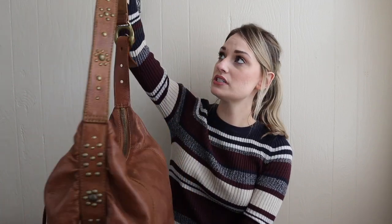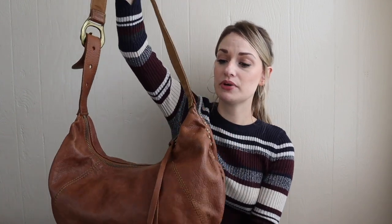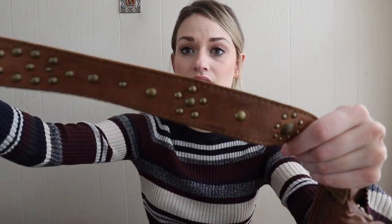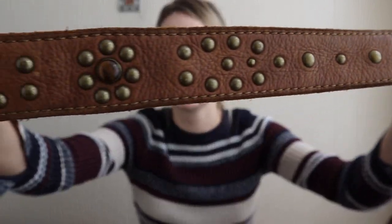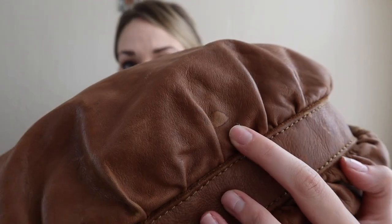Next we have this hobo style bag from Lucky Brand. Really cute, very boho. It has the leather little tassel pull and then some studding on the strap. Really good quality — Lucky Brand is definitely a reputable brand. This does have just a couple minor flaws, like maybe watermarks. But for a couple dollars, I couldn't leave that. It'll for sure sell $25 to $30-ish.